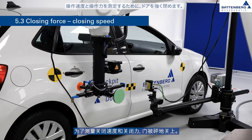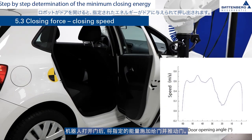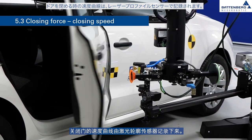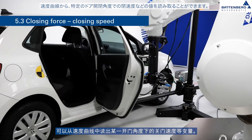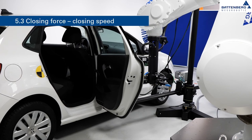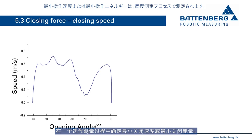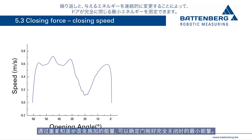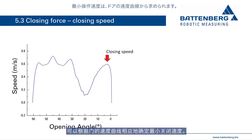To measure the closing speed and the closing force, the door is slammed. The closing energy is calculated from the measured values. After the robot has opened the door, it applies a specified energy into the door and pushes it, either causing the door to lock or not. The speed curve of the closing door is recorded with the laser profile sensor, showing variables such as closing speed at a certain door opening angle. The laser profile sensor also determines whether the door was fully closed. The minimum closing speed or minimum closing energy is determined in an iterative process by repeating and adjusting the applied energy.